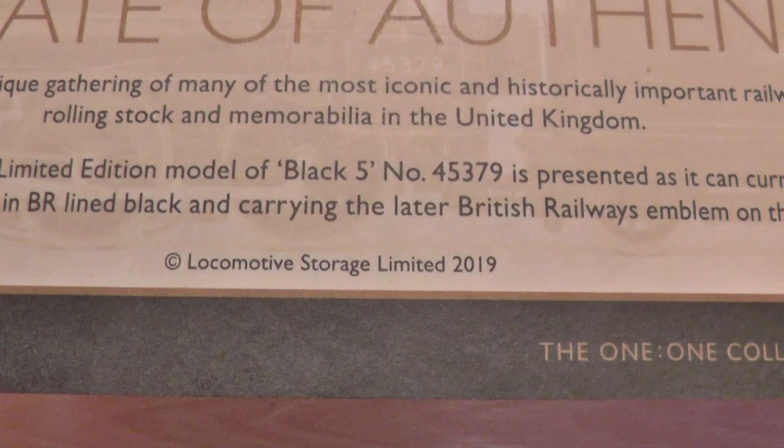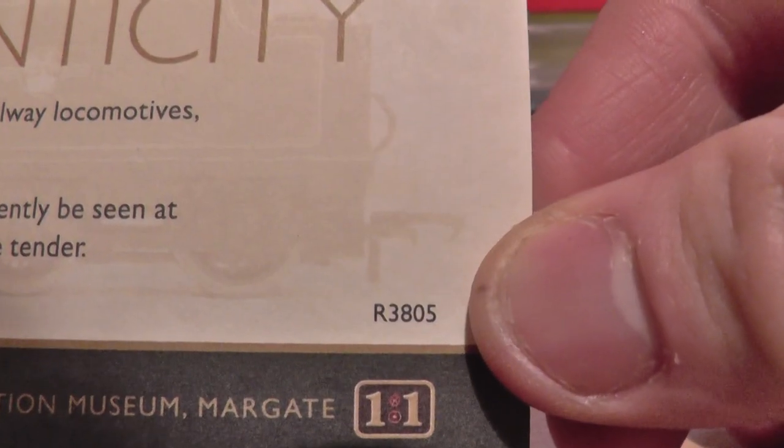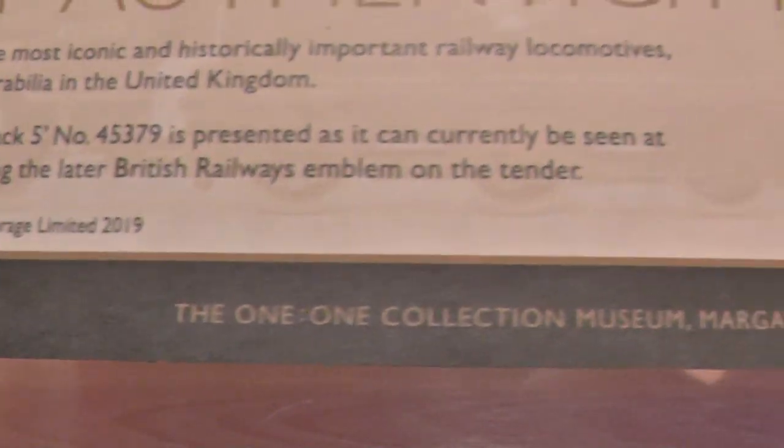There's a copyright: Locomotive Storage Limited 2019. The R number is R3805. The 1-1 Collection, museum, Margate.